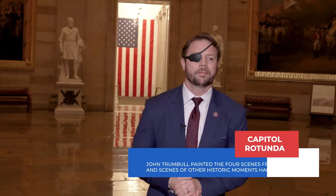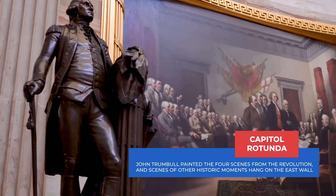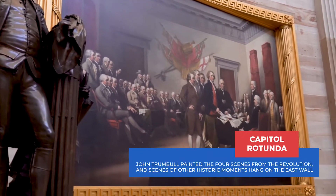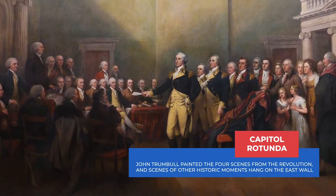This is the rotunda. It's located in the center of the Capitol. On the west side you see four paintings of the founding of America by John Trumbull. These paintings are scenes from before, during, and after the American Revolution.